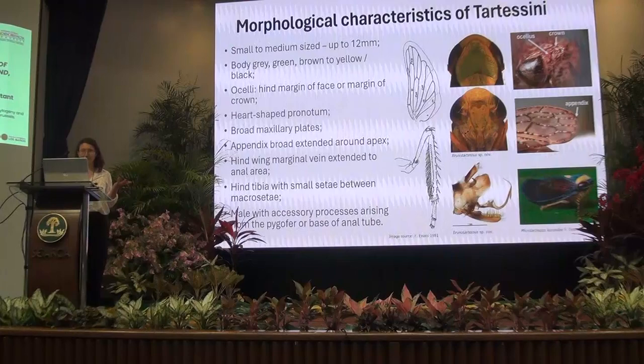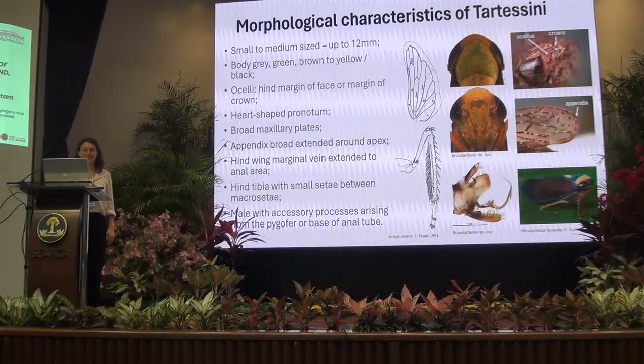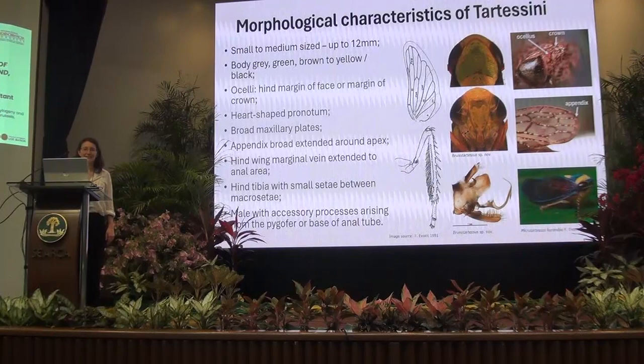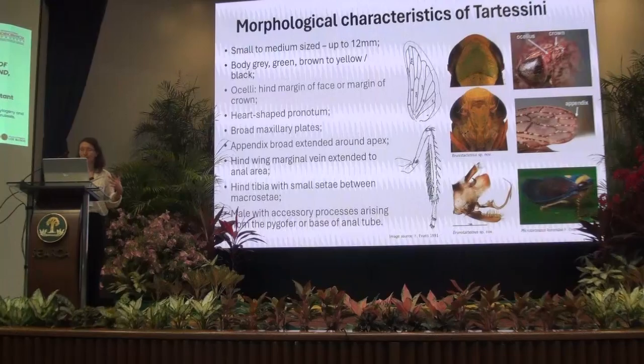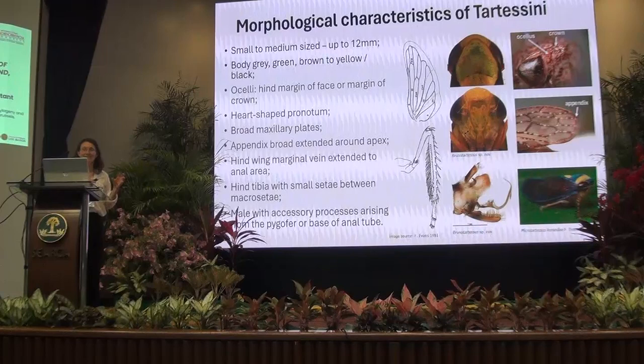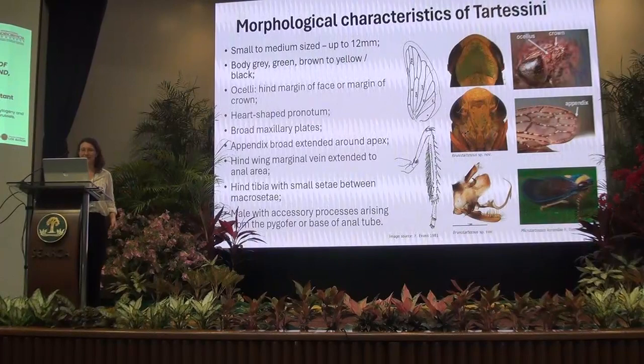Some features of the Tatisini: they are generally medium-sized to largish leafhoppers, up to 12 millimeters, usually grey, green, or brown, and can be quite plain and uniformly coloured. But then you get some really nice species in the genus Microtatis that are yellow and black with quite contrasting colours.